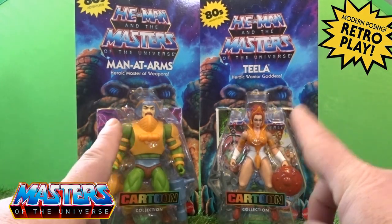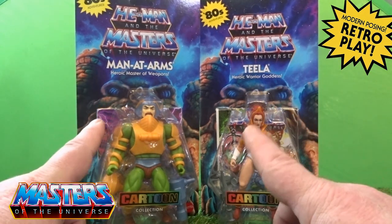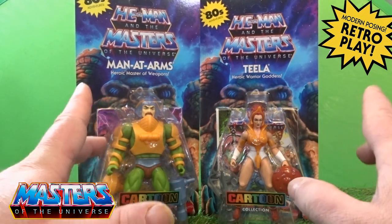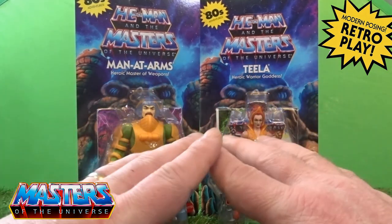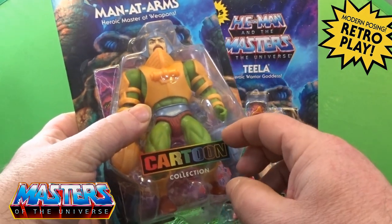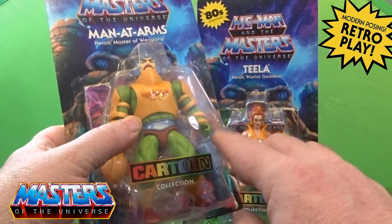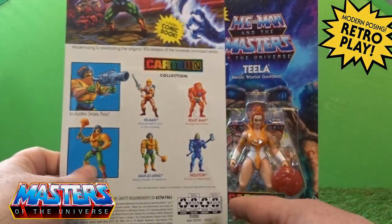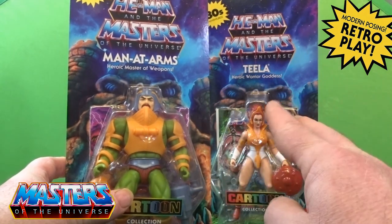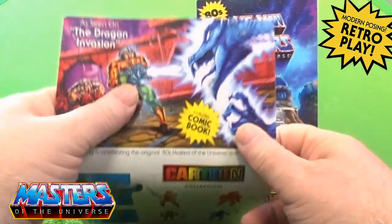Hi everyone, welcome back to another Little Geeky Reviews. This time we are going to go through the cartoon collection - Man at Arms, the heroic master of weapons, and his daughter Teela, the heroic warrior goddess. They've come in these all-new packaging. Loving the actual logo - that's actually dead easy to peel off. I peeled it off with the other previous ones like Skeletor and He-Man. The art on this is the same with all of this wave so far, with the blue and the Castle Greyskull round the back.